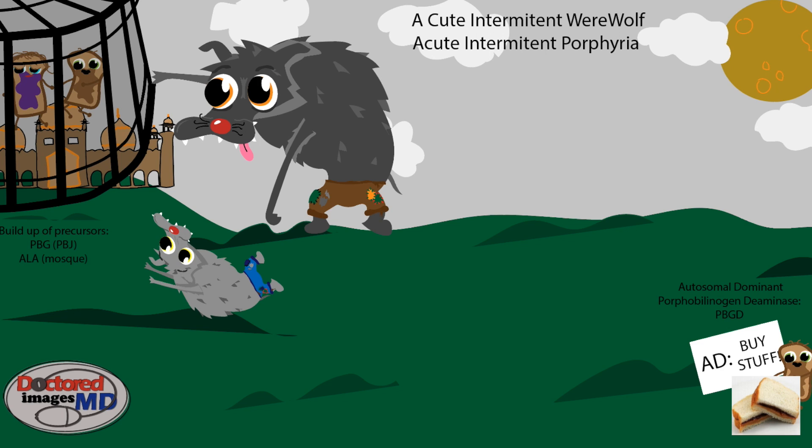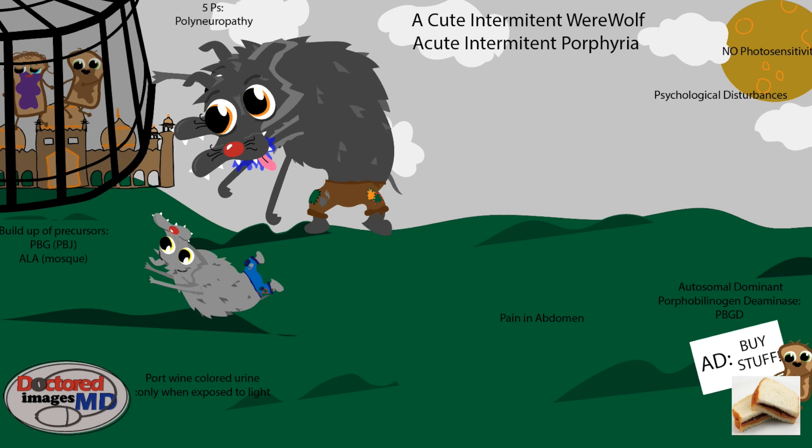Next, we're going to go to the symptoms that present with AIP. The symptoms that present are oftentimes referred to with the five Ps, which is one of the best mnemonics I've seen for this. The first P is polyneuropathy, and that's going to be presented by this werewolf right here, who was originally grabbing at the cage and is now chewing on his arm. That's because polyneuropathy is most common in this disease in the arms and the shoulder regions.